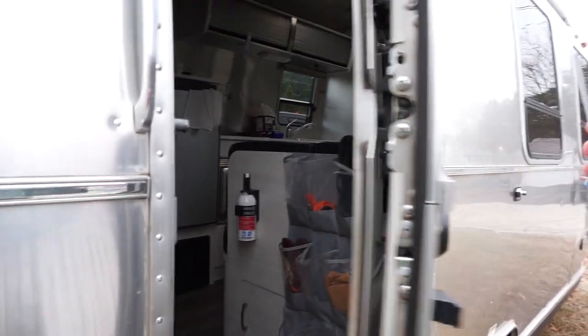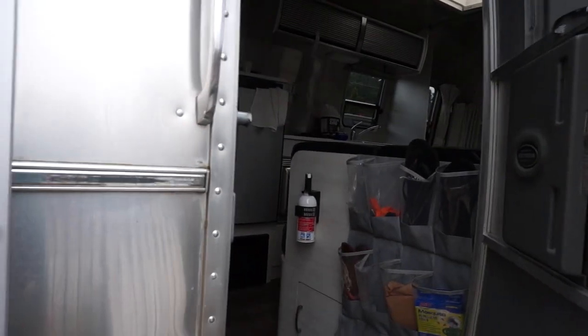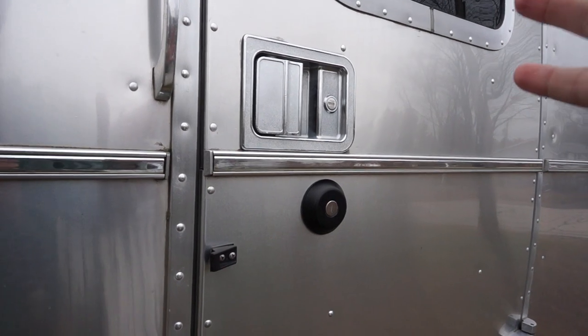The door is an absolute beast — heavy, with that slam shut. The whole thing is basically soundproof. We stayed in lots of parking lots — Cabela's, Walmarts, anywhere we could — because we were moving around so much and didn't care where we slept. With all the windows closed you can't hear a thing outside.